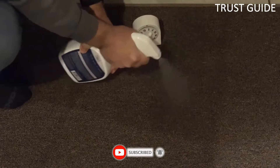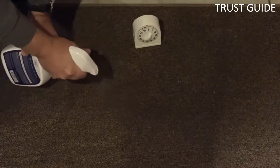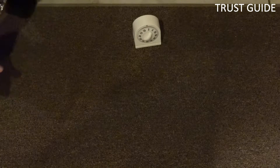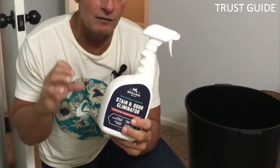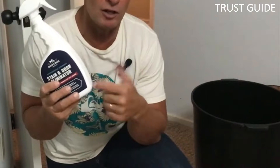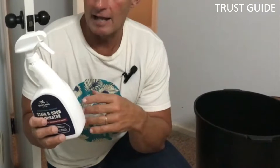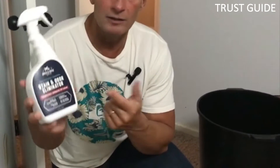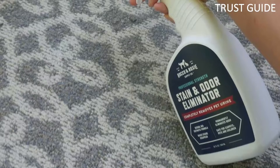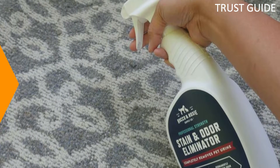There are a wide variety of odor-eliminating products available, coming in a range of formats, scents, and formulations. This spray is powerful but gentle — it's chlorine-free and safe to use around pets and children. It's safe to use on almost any surface prone to pet messes, including carpets, floors, furniture, litter boxes, kennels, and carriers. It's certified by the Carpet & Rug Institute to be gentle enough for use on all colorfast carpet.